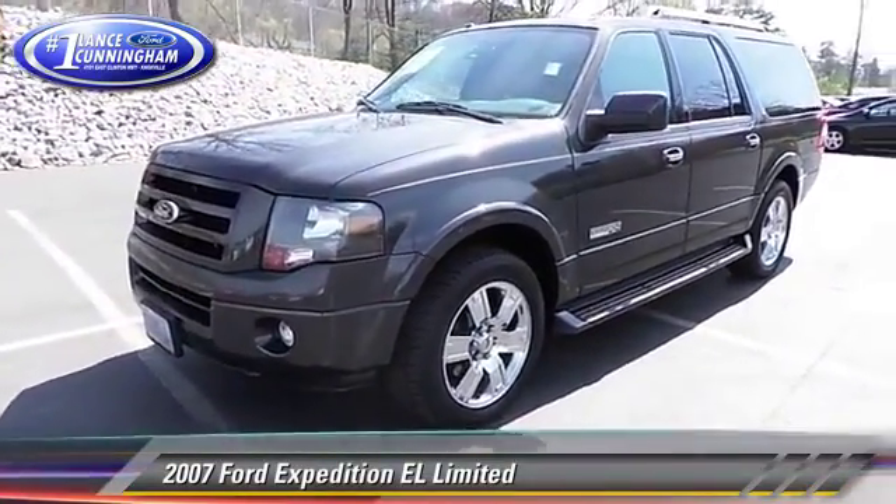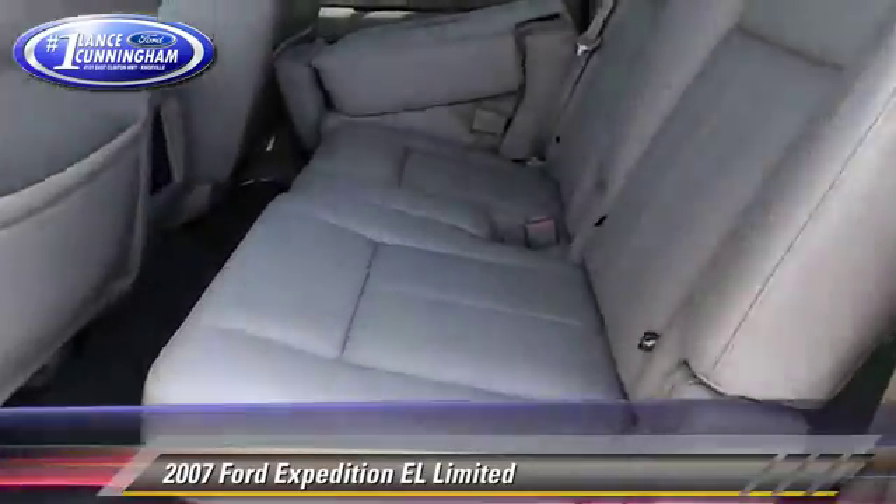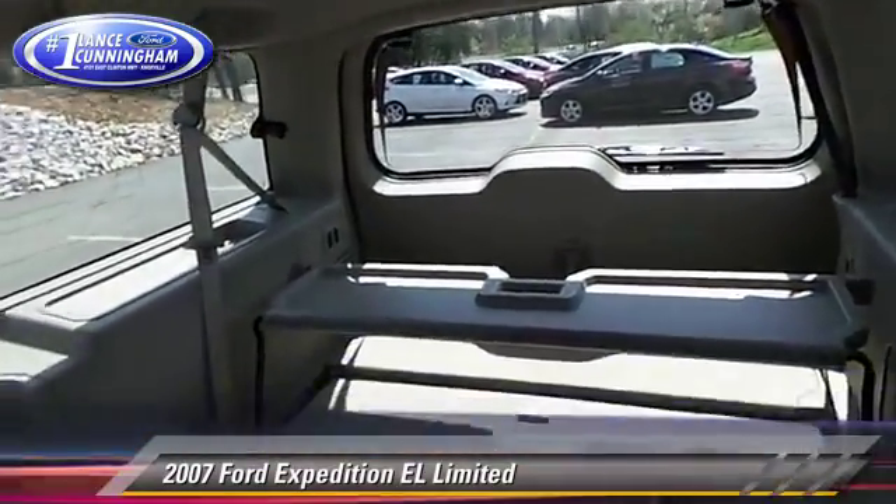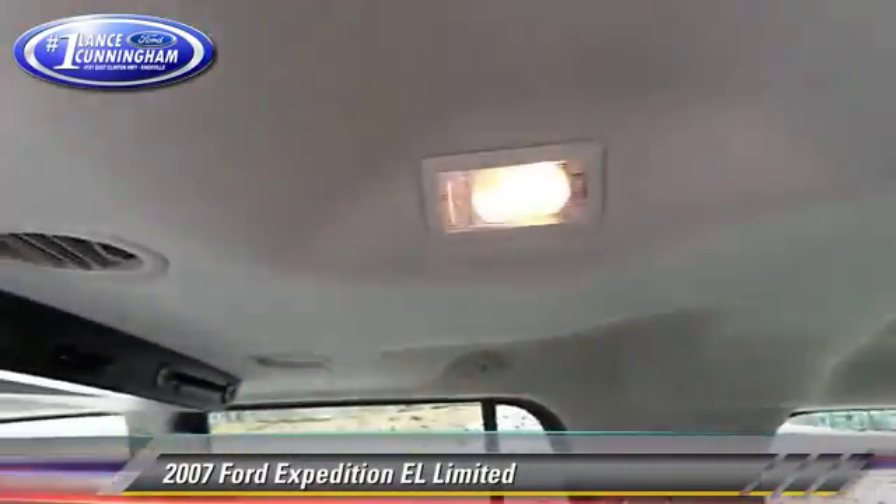Comfort and convenience features include multi-disc CD player, premium sound, and third-row seating. Give us a call to schedule your test drive today.